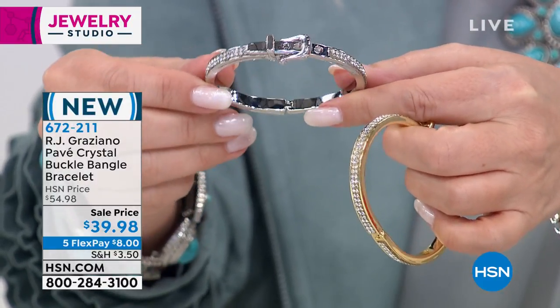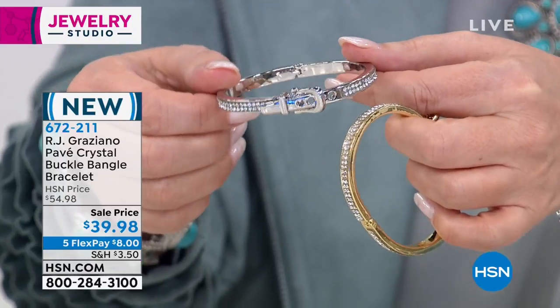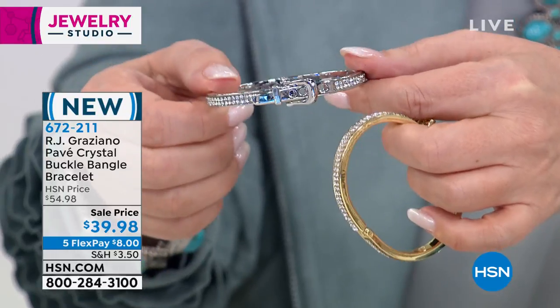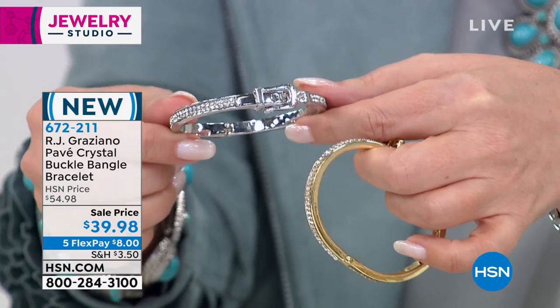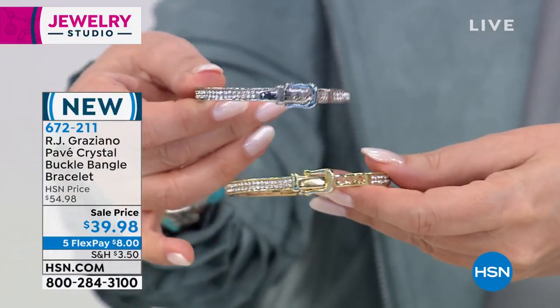Buckles — the very first piece of jewelry I bought at HSN when I started here 11 years ago was a ring with a buckle on it. Because buckles, there's something Rodeo Drive, Fifth Avenue — something really expensive about buckles. You nailed that, absolutely.